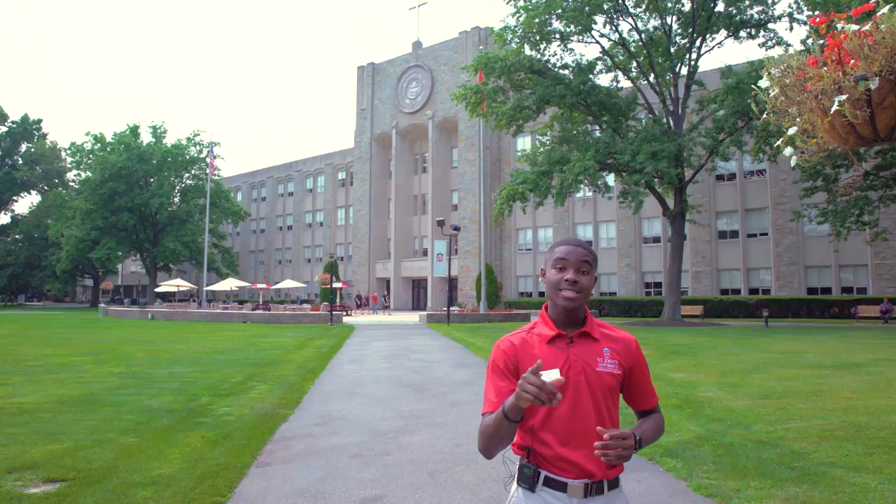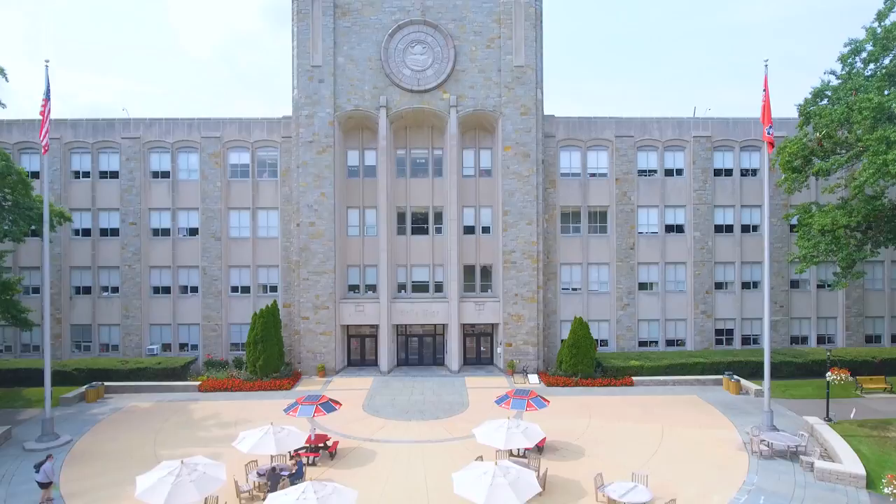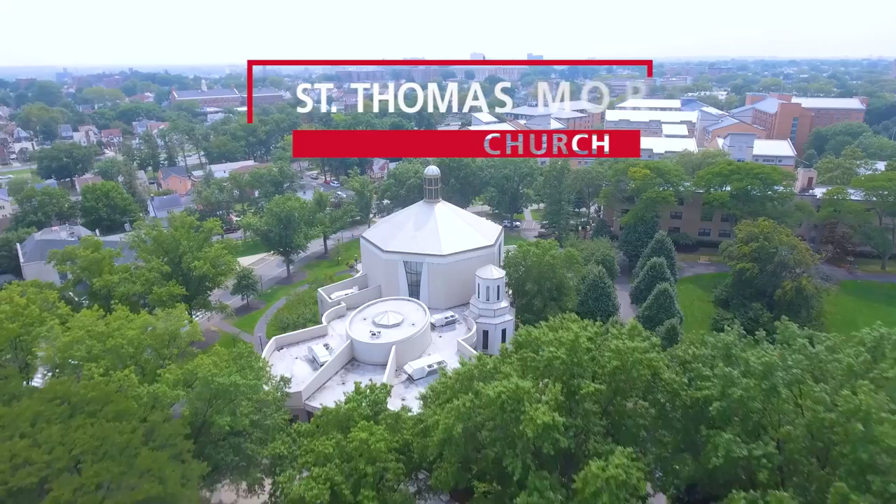Our first stop is St. Augustine Hall. This building opened up in 1964 and is the most photographed building on campus. It is the home of our university's 1.7 million volume library, and it also houses the University Freshman Center. You can go in there and ask for advice about any questions about your freshman year.